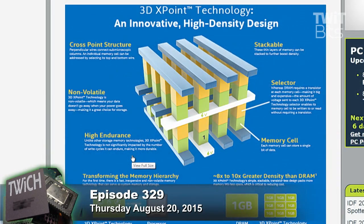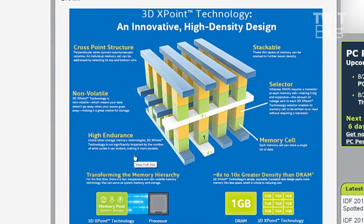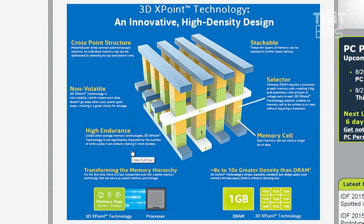The density is kind of ridiculous — eight to ten times greater density than DRAM. So in the space of one gigabyte of DRAM, you're getting about nine gigabytes of 3D XPoint storage. That's a big deal if you're thinking about thumb drives and that kind of thing.